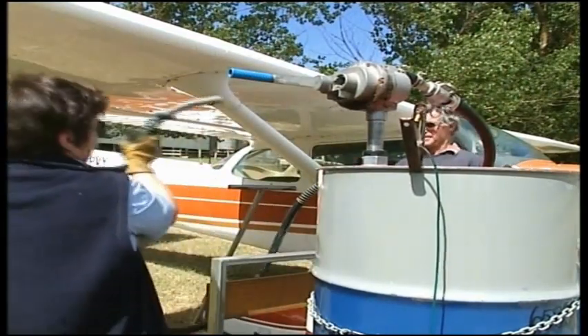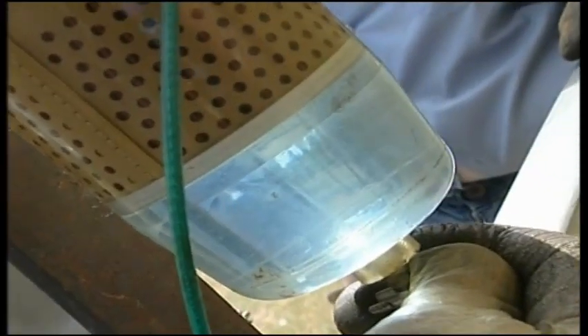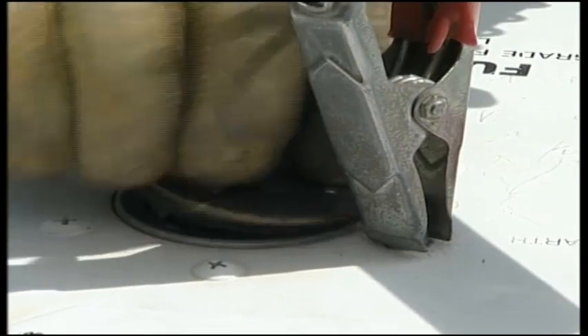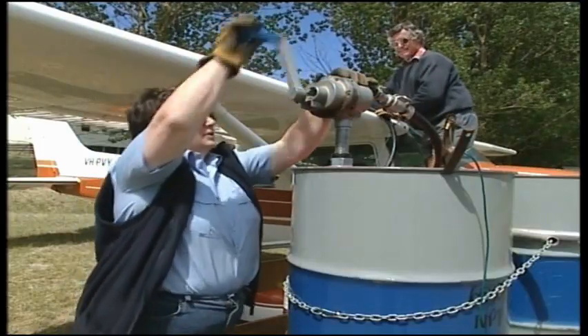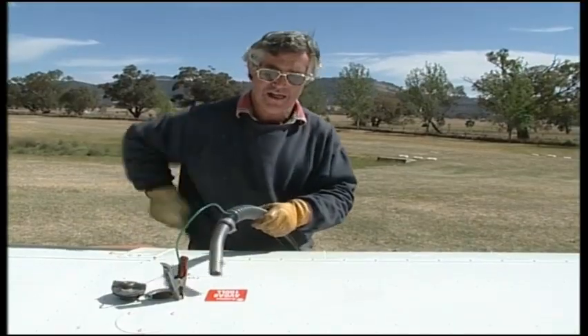The pump should be fitted with a filter. Examine the fuel in the filter for contaminants. Touch the nozzle to the aircraft to discharge any static, then bond the nozzle to the aircraft. Then remove the fuel cap. It's best to have two people — one at the nozzle and one at the pump. Know how much fuel the aircraft will need and monitor the tank to avoid spill.